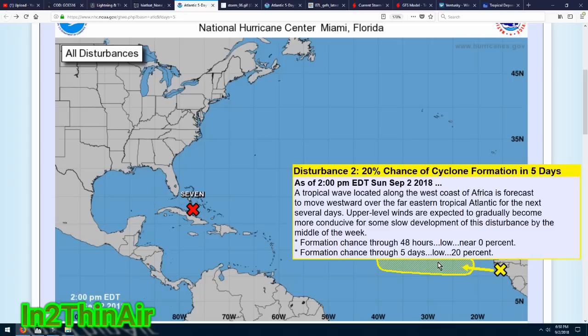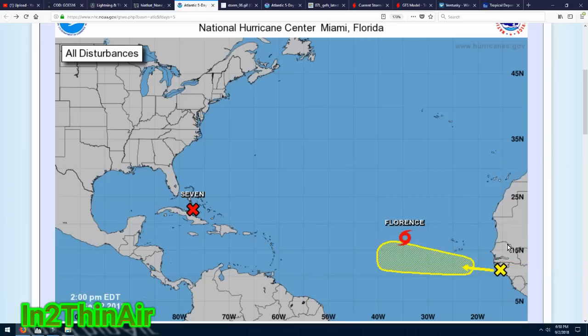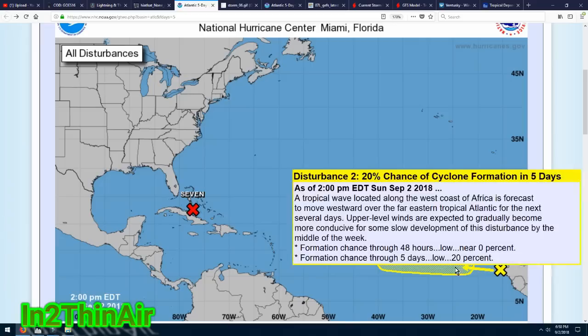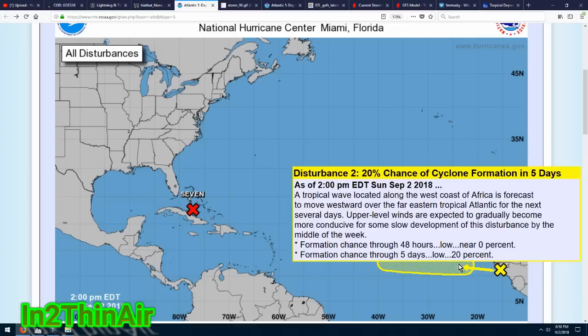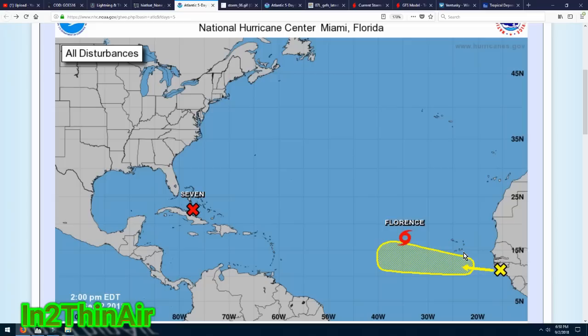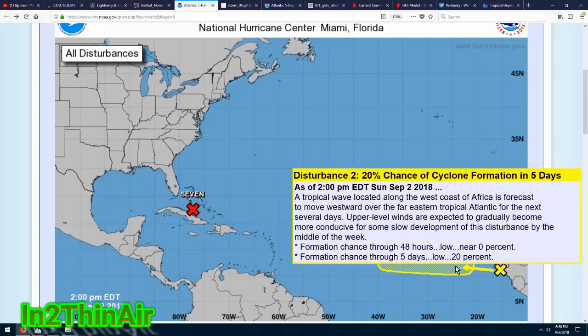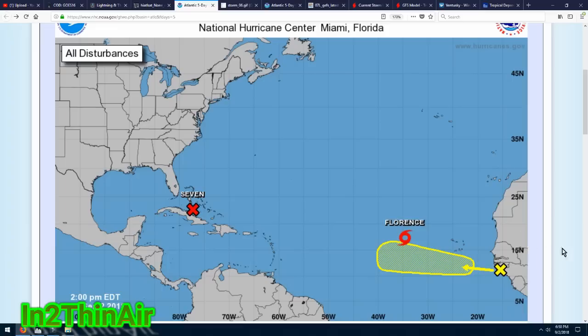Disturbance number two has a chance of cyclone formation within five days, so we need to keep an eye on that as well. There are five or six waves coming off Africa just on their way out into the ocean — this will not be the last of these invests. The next names after Florence are Gordon, then Helena — already projected coming off the west coast of Africa — then Isaac, and then Joyce. Those are the next names for the Atlantic.